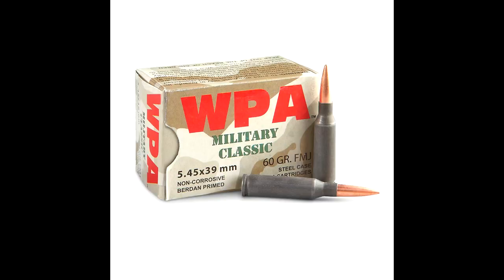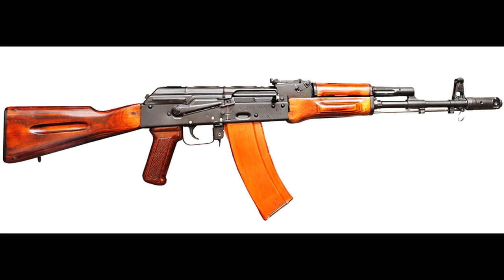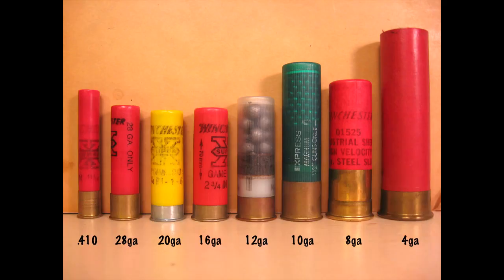The rifle barrel is chambered in 5.45x39mm, a standard-issue rifle caliber used in firearms such as the AK-74. The two shotgun barrels are chambered in a proprietary 12.5mm shotshell cartridge. For those familiar with other shotguns, this is equivalent to roughly a 40 gauge, placing its power at less than a 28 gauge but more than a 410 shotshell.